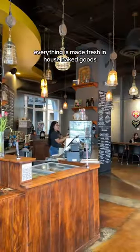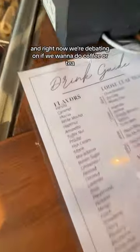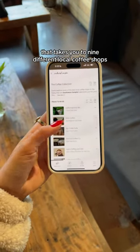This is a local coffee shop located in downtown Phoenix and it is so cozy in here. Everything is made fresh in-house — baked goods — and right now we're debating on if we want to do coffee or tea. Oh, and we also get a free cookie! I have the Arizona Coffee Shop Passport that takes you to nine different local coffee shops.